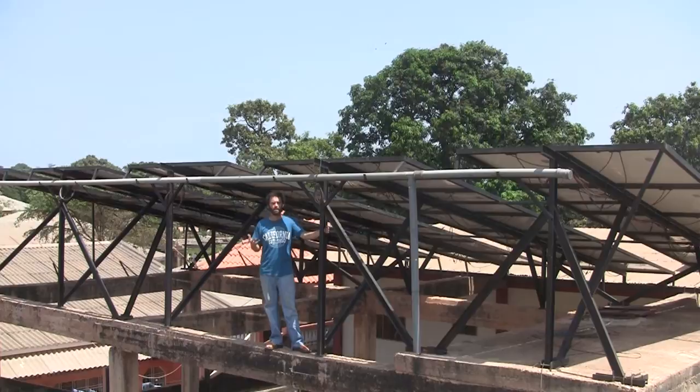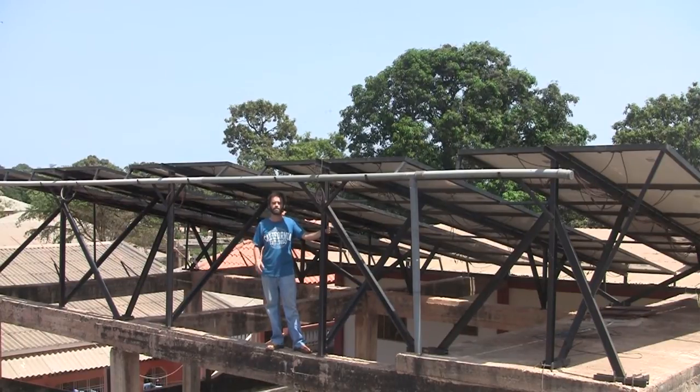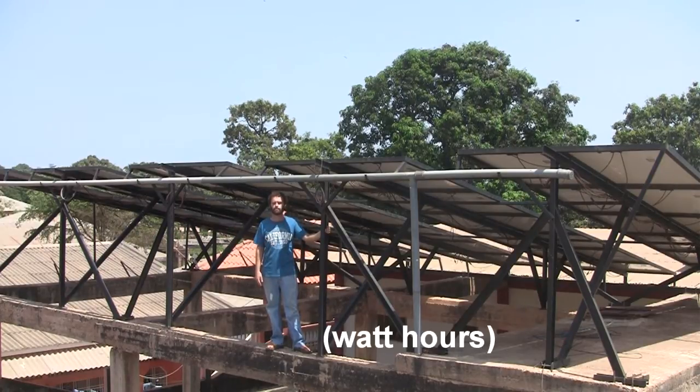Here in West Africa, which is sub-Saharan, we generally find that the output of each panel is roughly equivalent over the space of the whole day to about 5 hours worth of full output. So a 200-watt panel over the space of a day would give us about 1,000 watts of useful power.